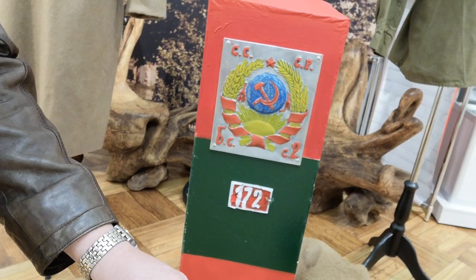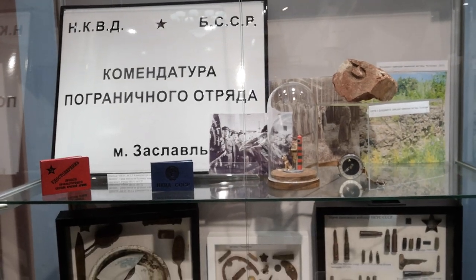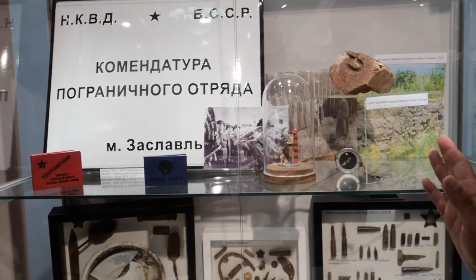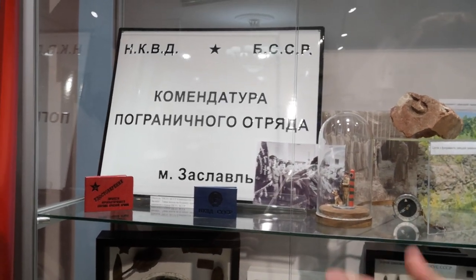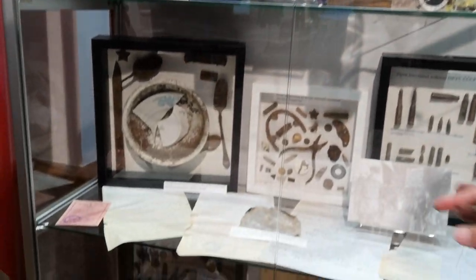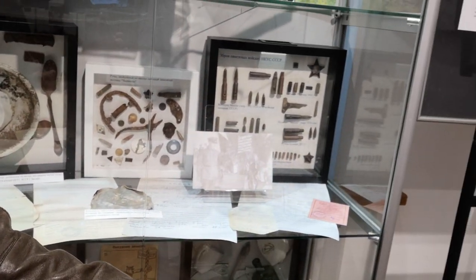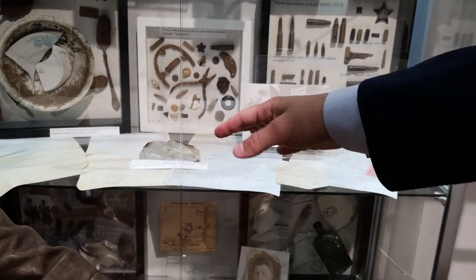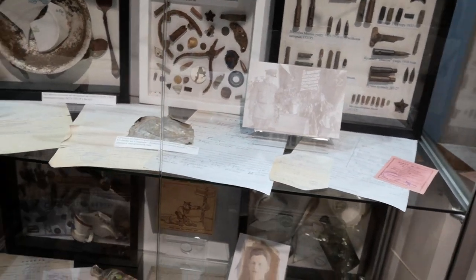This is a stone from the building of the Soviet border guards — the pre-war border office in Kosovo. Here we have a table with information about the artifacts, about the command tour of the Soviet border guards. Different artifacts from different border stations and different documents which were taken from people who were arrested on the border — smugglers and so on.